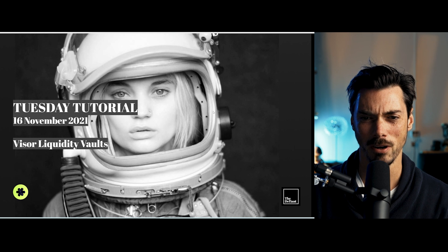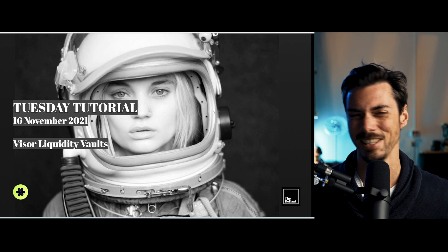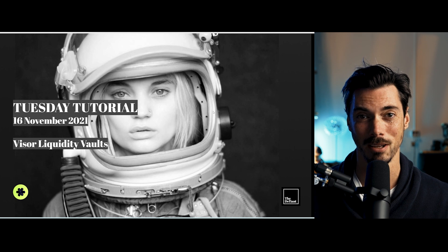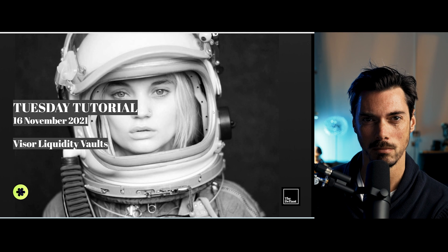It's Tuesday, which means it's time for a tutorial — time to learn something. And as you can see from this very beautiful young woman, we're talking about something that's going to send you to space. No, of course we're not. This is Visor. It's a protocol for allowing you to interact with DeFi, particularly Uniswap, without actually having to interact with Uniswap.